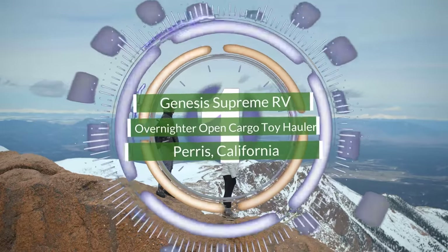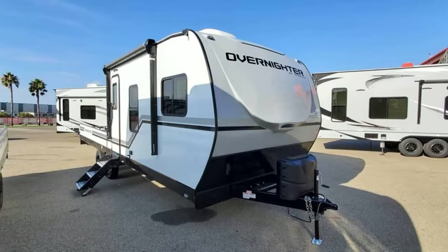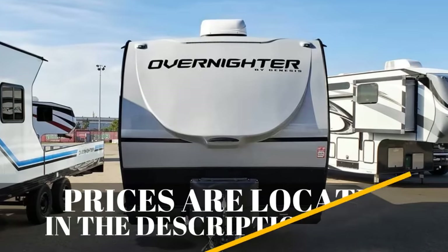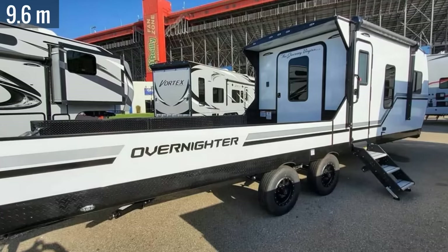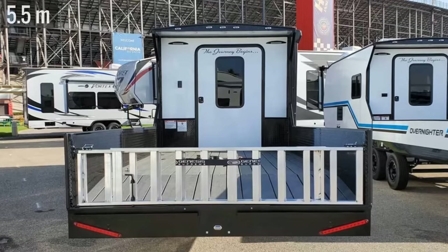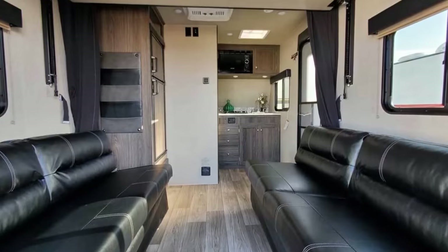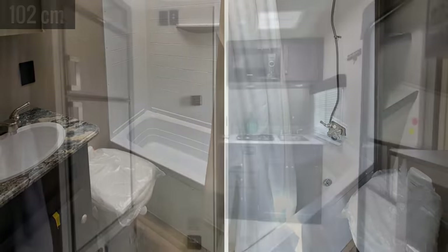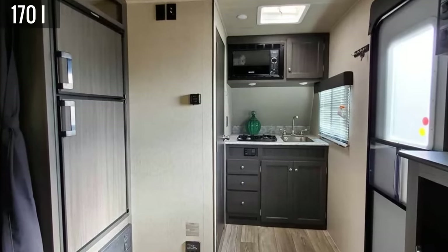Number 1. When someone says toy hauler, the first thing to come to mind is usually an enclosed trailer. But someone at California's Genesis Supreme decided to think outside the box, creating the Overnighter, a line of open cargo toy haulers. Running 31.5 feet long, each one has the standard living quarters housed at the front, but the big difference is the flatbed design which offers up to 18 feet of cargo space. They all have some form of a sleeper, be it a full-size bed, fold-down dual couches, or an expandable dinette. Each one also has a bathroom with a 40-inch tub and a foot-flush toilet. All but one model includes a galley, having a dual-burner cooktop, microwave, sink, and a six-cubic-foot refrigerator.